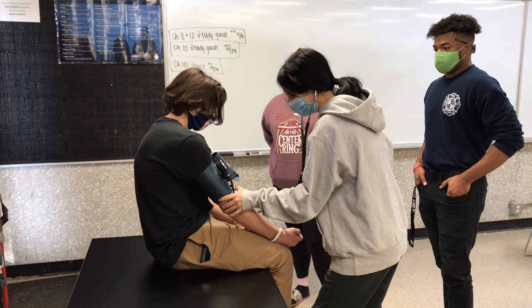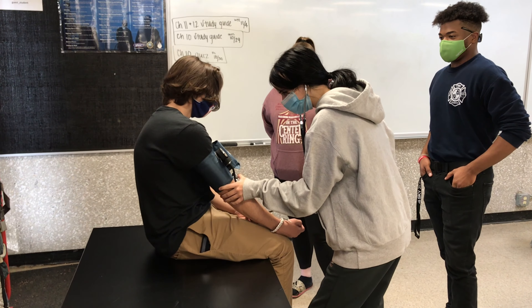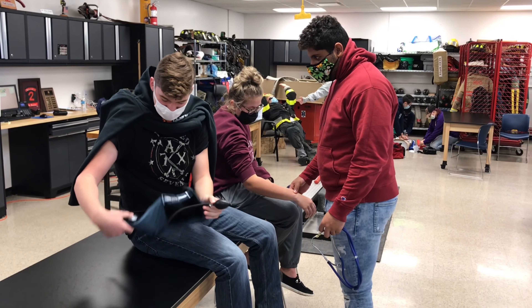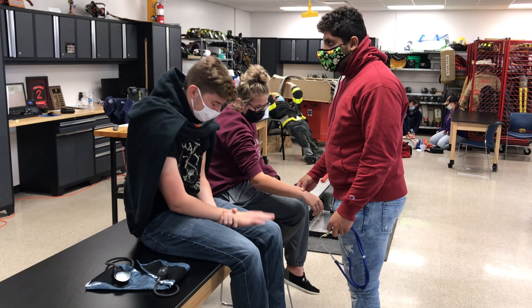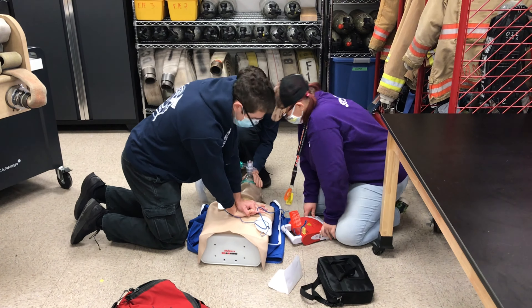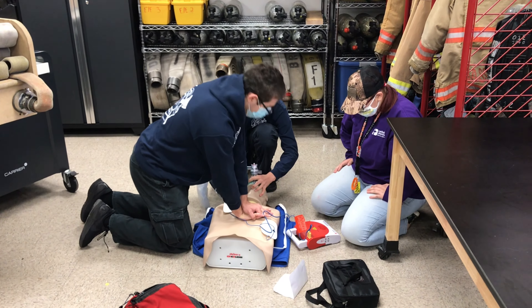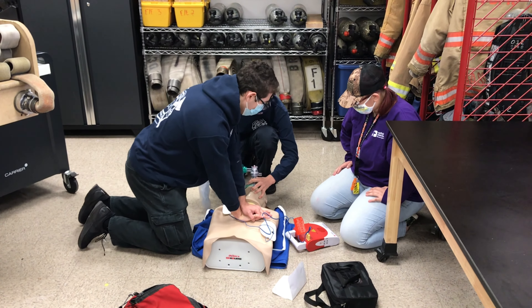Our Fire Science 2 students begin with EMR — Emergency Medical Responder — in the first semester. That's a prerequisite at Joliet Junior College for their EMT program. As mentioned, the fire service now encompasses EMS nationwide, so to pursue a career in the fire service you have to embrace the medical side of things. That first semester of the second year, we do the full EMR curriculum through Joliet Junior College, earning college credit while also completing the prerequisite for the JJC EMT program, all right here at GAVC.